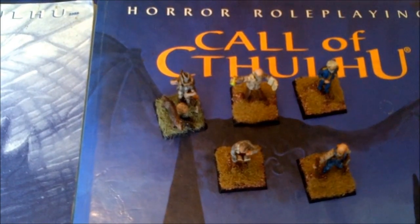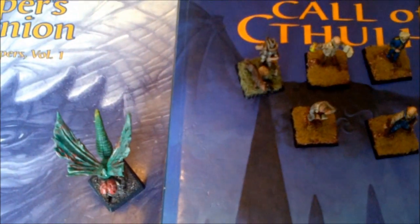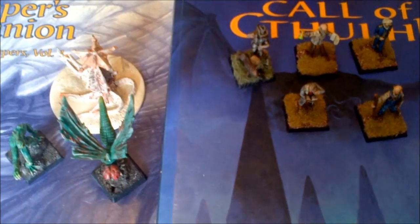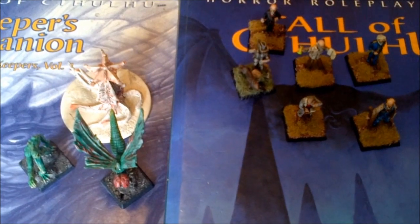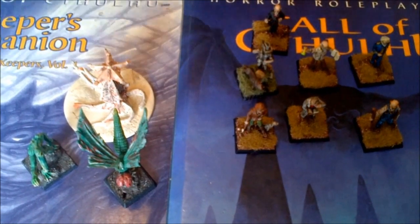So, we are going to start with five player character miniatures and three monsters. The cost for us to produce these few miniatures would be exorbitant on a small scale. However, with a successful program, by selling lots of miniatures we can cut costs dramatically, and economies of scale will allow us to add more miniatures to your investment.